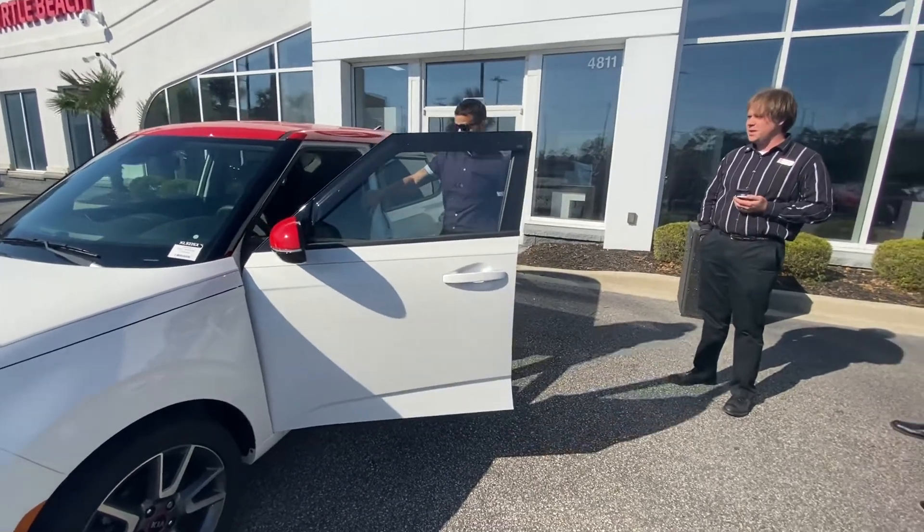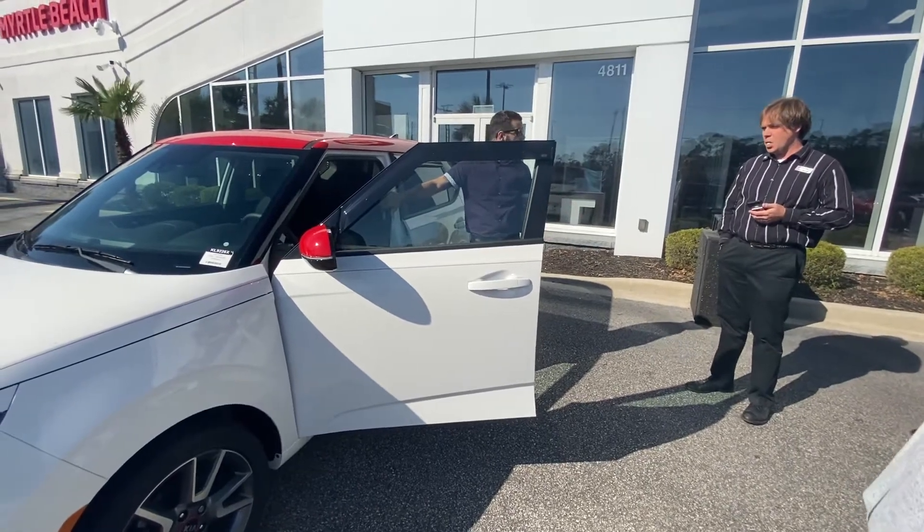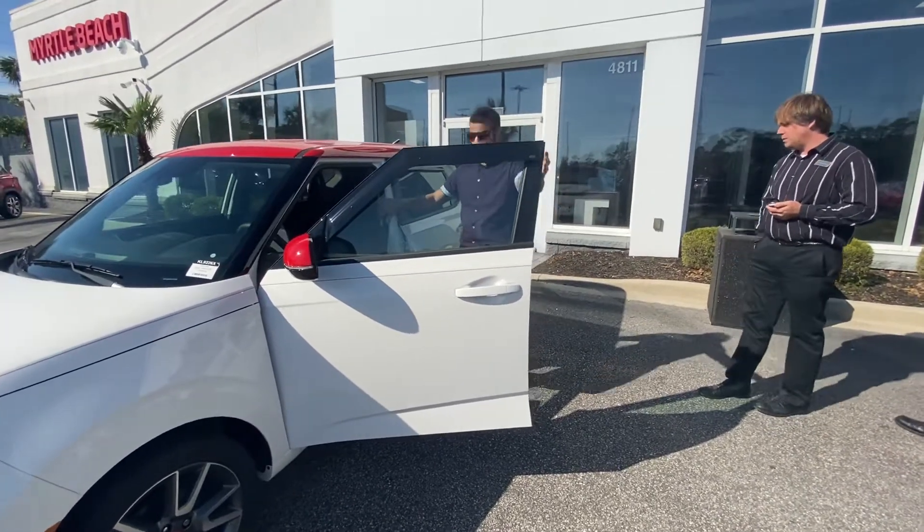It has auto start-stop — I have to mention it every time. Once you go, it's automatic. You just come to a stop, hold the brake, and it re-ignites the engine. When you're ready, just punch it with the gas and out we go.